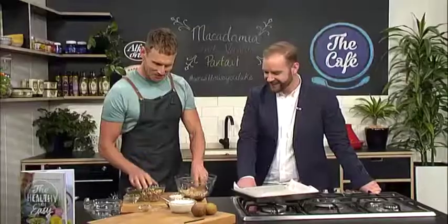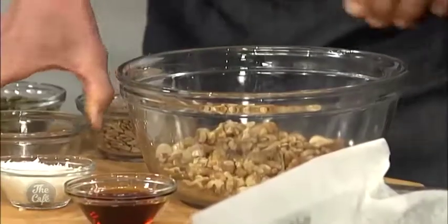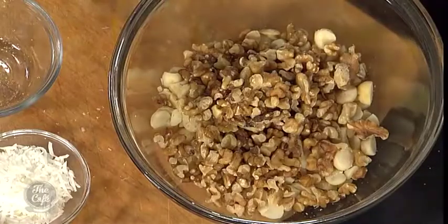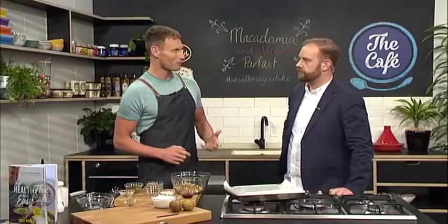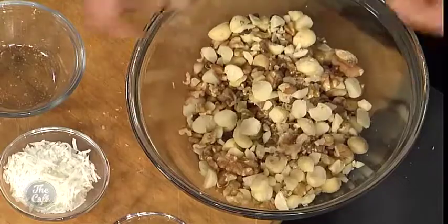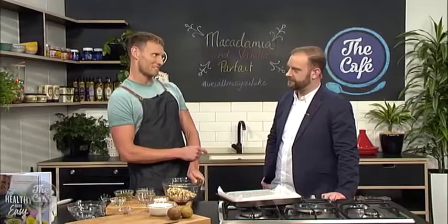We've got macadamia nuts and also the walnut. The reason I use walnuts is because they're really high in omega-3. When we're talking about the omegas, we've got three and six which are most commonly talked about. Omega-3s are packed with really good fats and are great for us, but omega-6 can actually be a little bit inflammatory for the body. So the two hero nuts are macadamias and walnuts because they're packed with more omega-3 than omega-6.